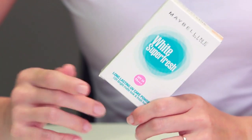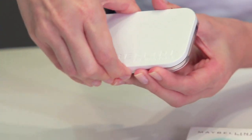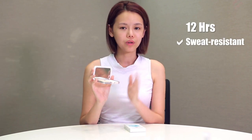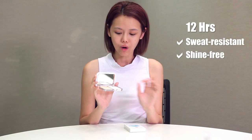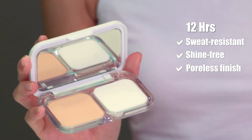So today I'm gonna share my new favourite foundation — it's the Maybelline White Superfresh. I love the packaging, it's white and really simple. It gives you up to 12 hours sweat resistant and up to 12 hours of shine-free coverage, a poreless finish, and morning radiance that lasts all day.